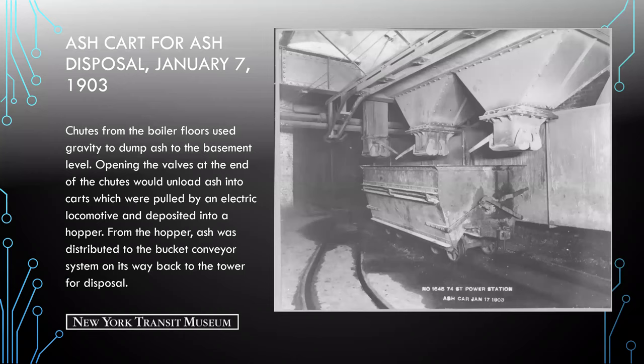Here we see an ash cart for ash disposal. Chutes from the boiler floors used gravity to dump ash to the basement level. Opening the valves at the end of the chutes would unload ash into carts, pulled by an electric locomotive, then deposited into a hopper. From there, ash was distributed back to the bucket conveyor system on its way back to the tower for disposal.